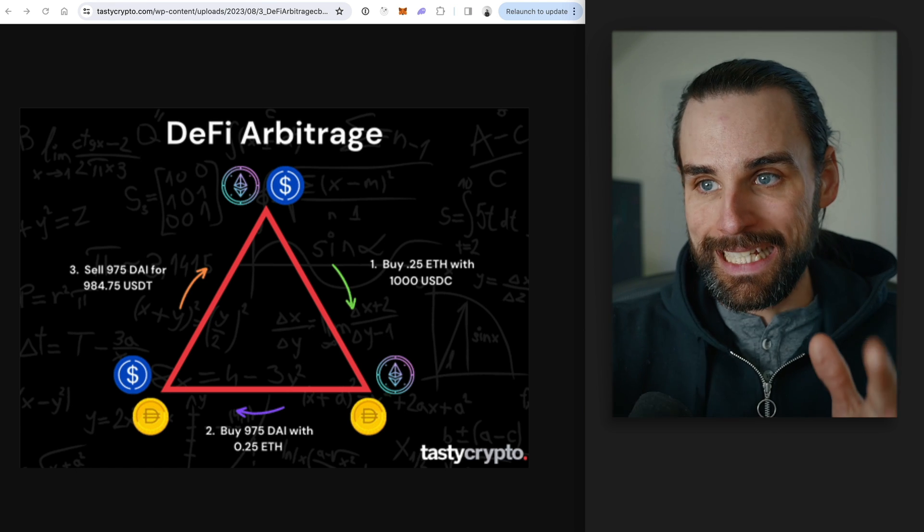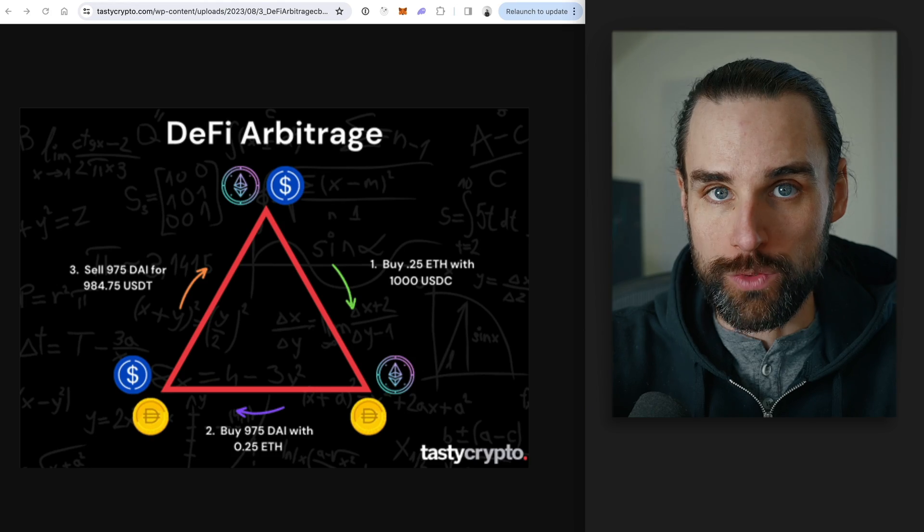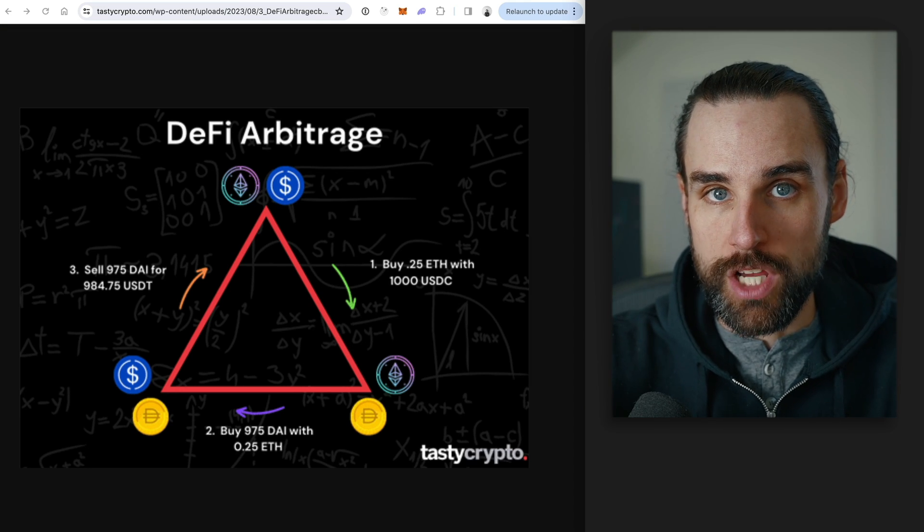Let's get into the three different ways to use flash loans to profit in 2024. These techniques fall into the category of MEV — miner extractable value or maximal extractable value, depending on who you ask. Strategy number one is cryptocurrency arbitrage, which is buying cryptocurrency on one exchange and selling it on another for a profit.